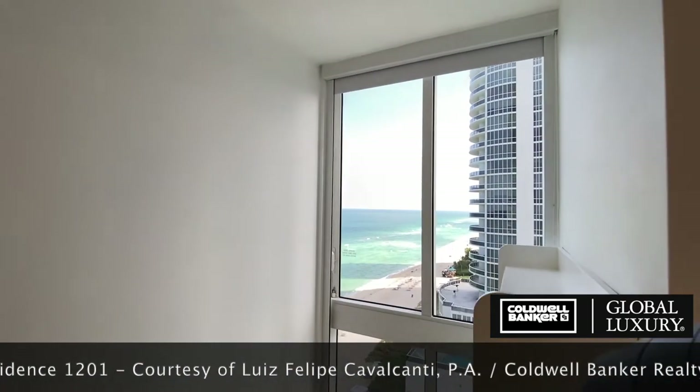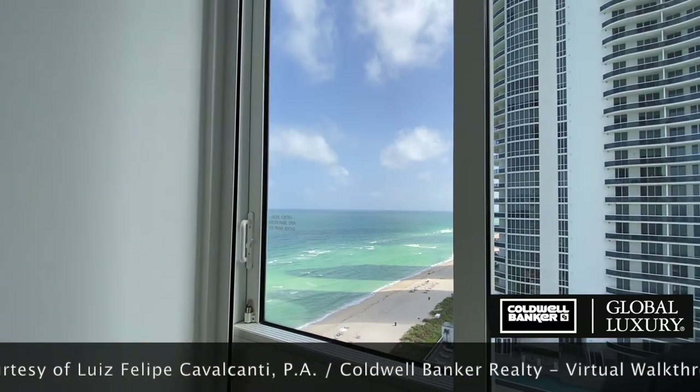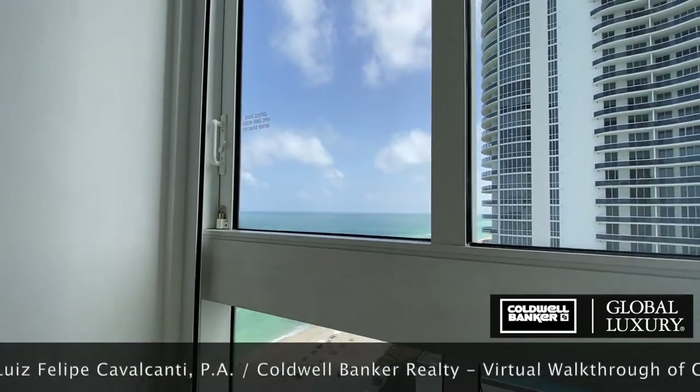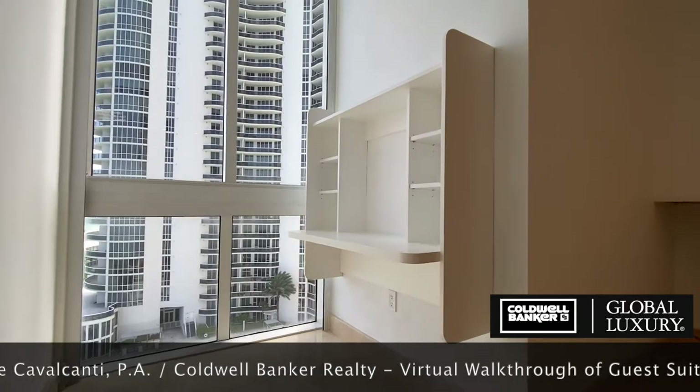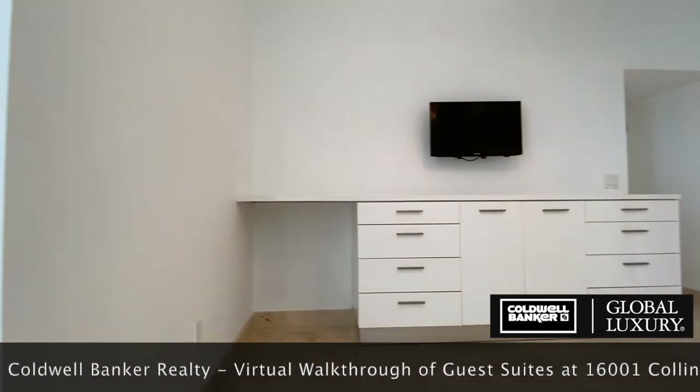A built-in desk by the window provides a well-lit workspace, and the large built-in dresser offers all-important storage space for your loved ones and guests. Note the suitcase niche on the left.